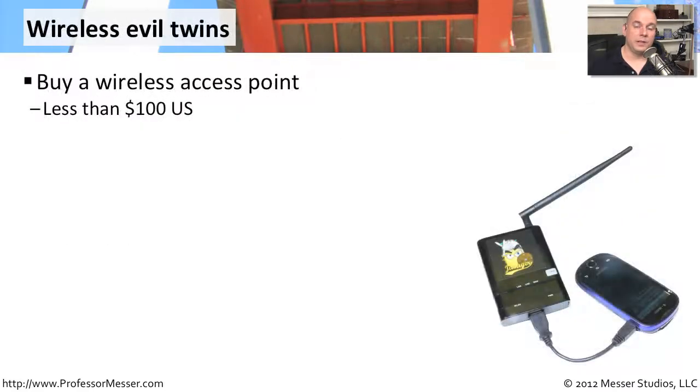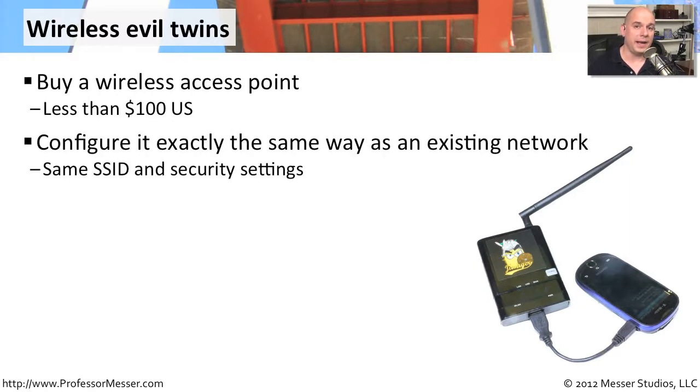If you're in a relatively large organization, you travel a lot, you're in hotels, you're at conferences, another security concern you should be aware of is the Wireless Evil Twin. The Wireless Evil Twin starts easy enough — someone will grab an access point off the shelf and plug it in. The next step is they'll configure that access point to look exactly like all of the other access points around them. They'll give it the same SSID, the same security settings, and try to make it look just like a twin of what's already there. But of course, this is the Evil Twin.